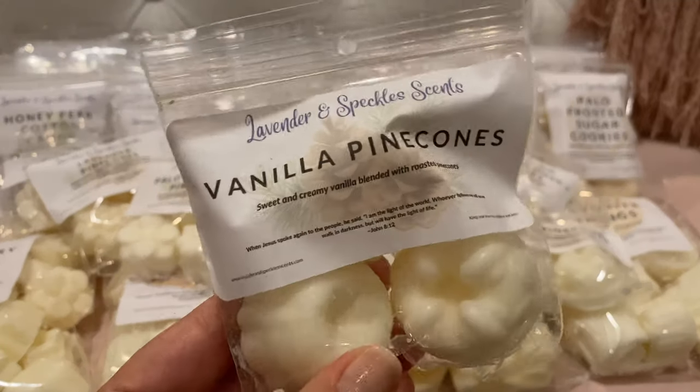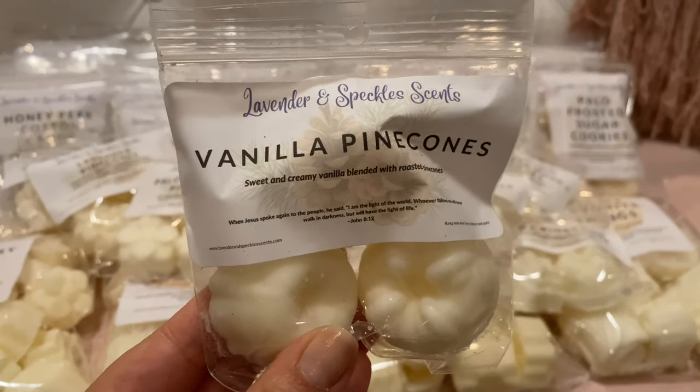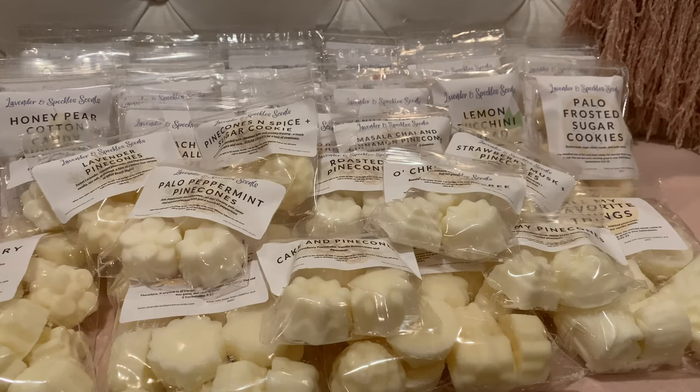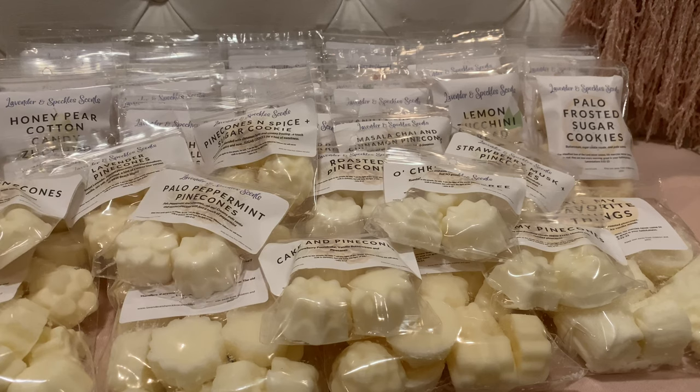Vanilla Pine Cones — sweet and creamy vanilla blended with roasted pine cones. That is so good — you really get the vanilla. I do wish the roasted pine cone came out a little bit more in this one, but I might also be going nose-blind at this point because I've been smelling so many pine cone scents.